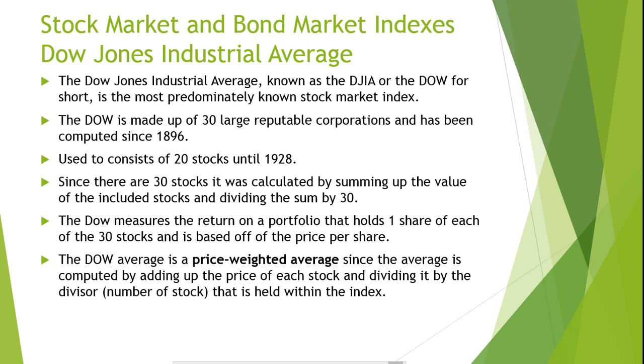The return on the investor's portfolio would be the exact same as the Dow Jones Industrial Average. The value of this portfolio is the sum of the price of the 30 shares. The Dow measures the return on a portfolio that holds one share of each of the 30 stocks and is based off of the price per share. Therefore, the amount of money invested is proportional to the price per share of stock. This means that the Dow Average is a price-weighted average, since the average is computed by adding up the price of each stock and dividing it by the divisor — the number of shares held within the index.